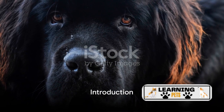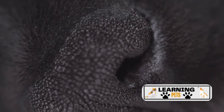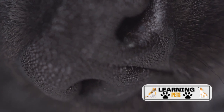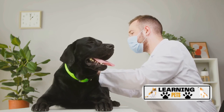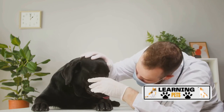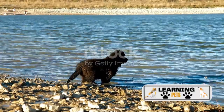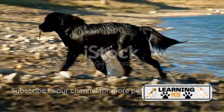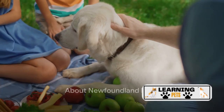Hello pet lovers! Welcome to the Learning Pets YouTube channel, where we bring you all things pets, from health tips to care guides. Today, we're diving into the world of the friendly giants, the Newfoundland dogs, or as they're fondly called, the Newfies. We'll be exploring some common health issues that these majestic dogs are often prone to, and provide you with some essential care tips to ensure your Newfie lives a healthy, happy life. Buckle up for an informative journey into the realm of these gentle, intelligent, and outgoing dogs.